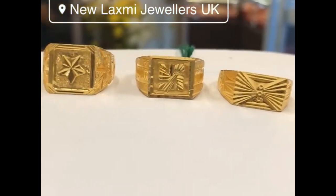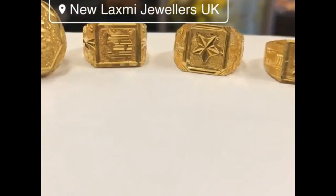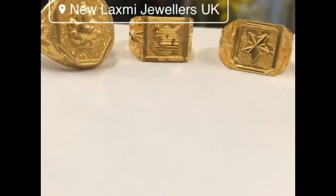Hi viewers, thank you for watching this video. If you like this video, please subscribe to my channel New Jewelry and press the bell icon to receive daily notifications.